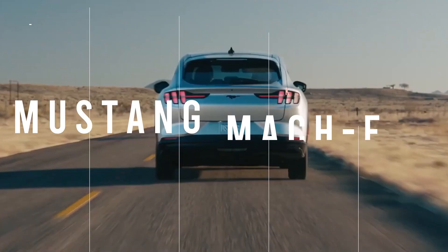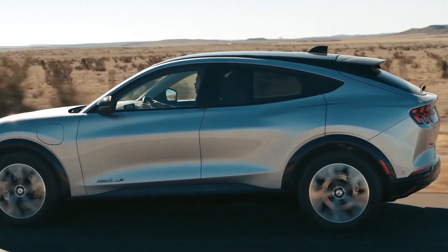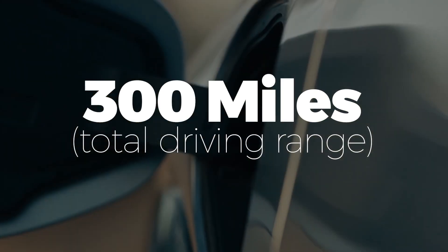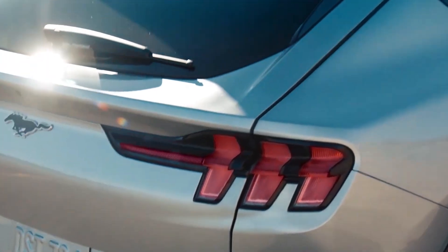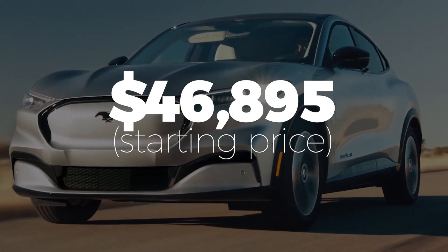Ford has released an all-electric version of the famous Mustang lineup, appropriately named the Mach-E. Available in both standard and extended range battery options — the latter of which gets up to 300 miles on a single charge — the Mach-E is now a force to be reckoned with. It's also got some serious muscle, thanks to the powerful electric motor that generates up to 480 horsepower and 634 pound-feet of torque in the Performance Edition. Prices start at around $46,895.